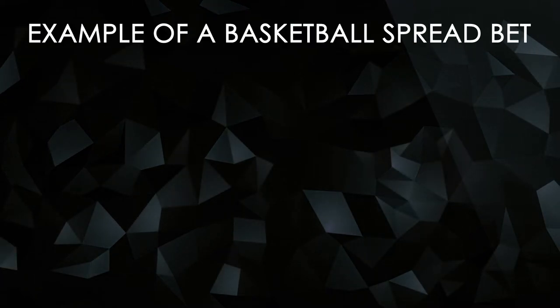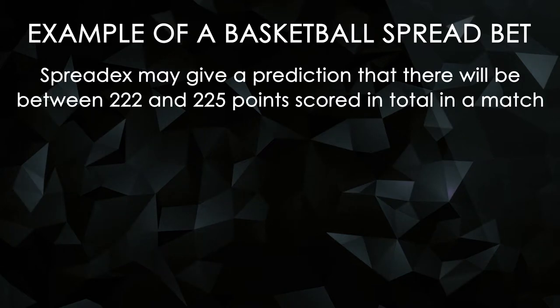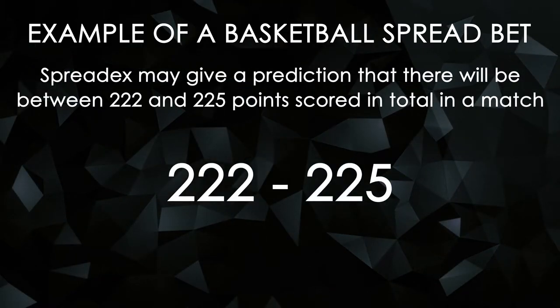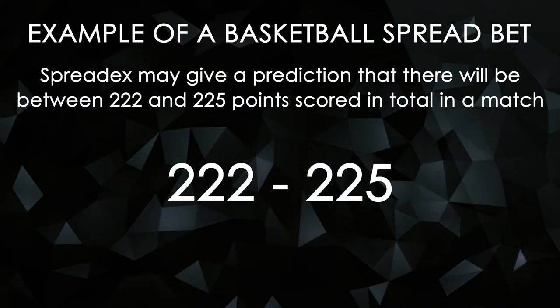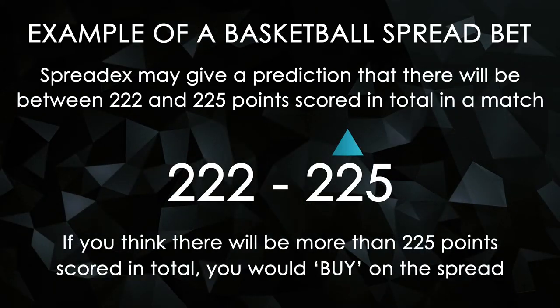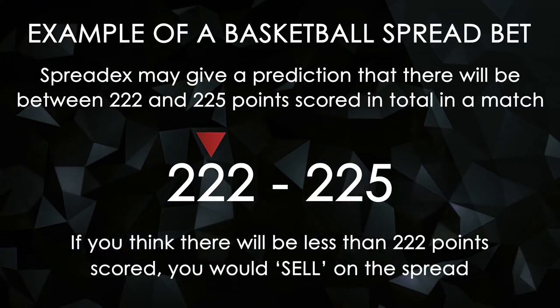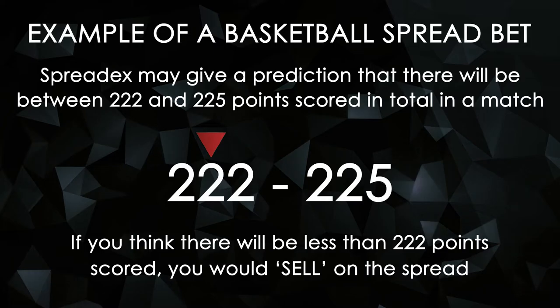Let's take a closer look at exactly how you might place a spread bet on a Basketball match. SpreadX may give a prediction that there will be between 222 and 225 points scored in total in a match. If you think there will be more than 225 points scored in total, you would buy on the spread, but if you felt there would be less than 222 points scored, you would sell on the spread.